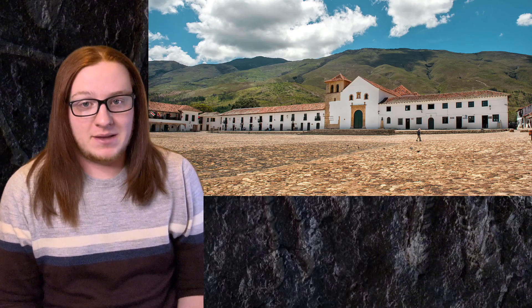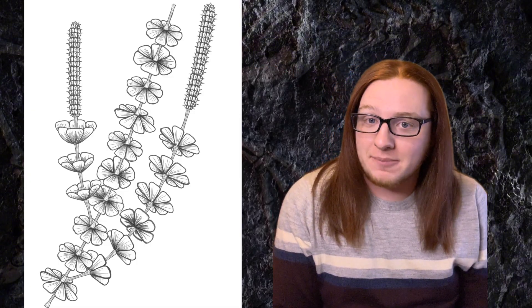Welcome back to Paleopedia. This priest, Father Gustavo Huertes, collected these fossils near a town called Villa de la Villa in Colombia. It wasn't until 2003 that Father Huertes actually described the fossils that he had, describing them as belonging to a plant genus called Sphenophyllum columbianum.